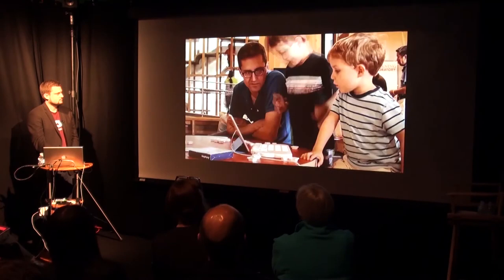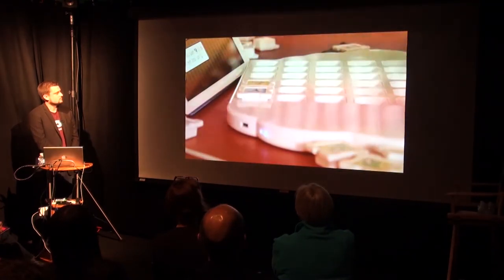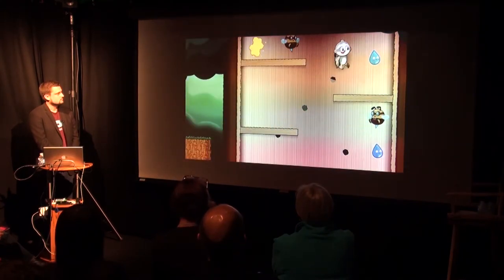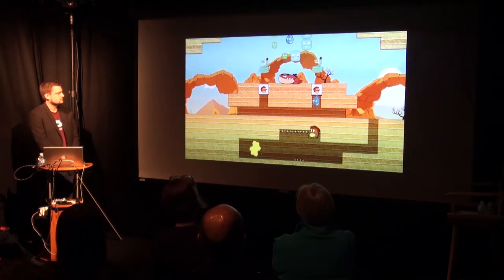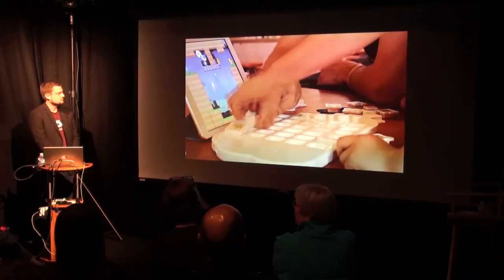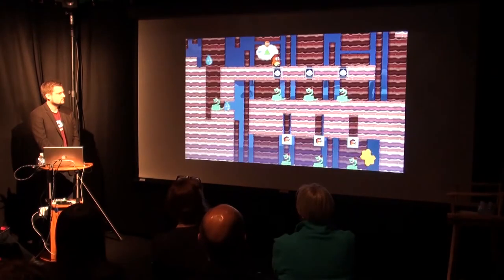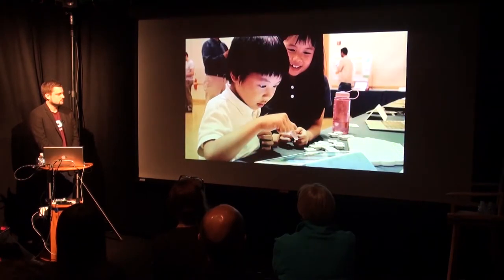With Puzzlets, children are introduced to programming at an earlier age, giving them a head start. They cooperate, socialize, and bond when playing Puzzlets together. Children learn better when both their minds and bodies are engaged. As the game gets more challenging, they're constantly thinking and rearranging their Puzzlets. It's wonderful seeing a child light up with their own creative solution to a really tricky level.